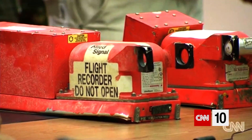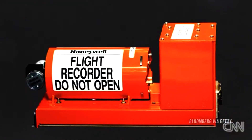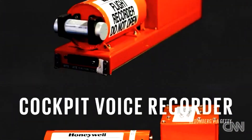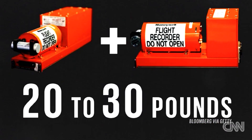Since the 60s, all commercial airplanes have been required to have one on board. The name is a little misleading because they're actually orange. When we're talking about a black box, we're talking about two different boxes: one being the cockpit voice recorder, the other being the flight data recorder. Together, they weigh anywhere between 20 to 30 pounds, and they have to be crash proof.